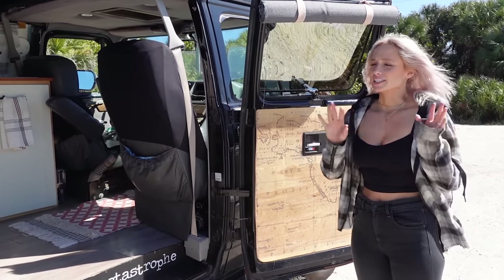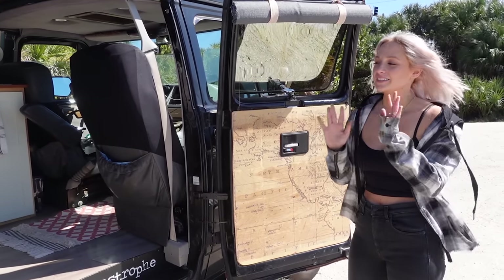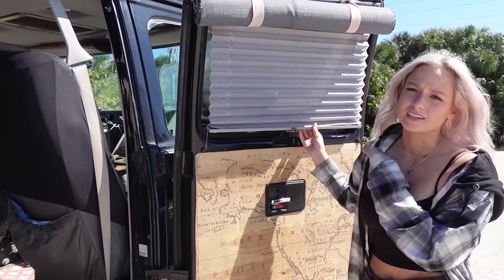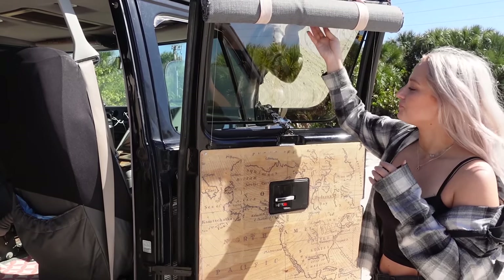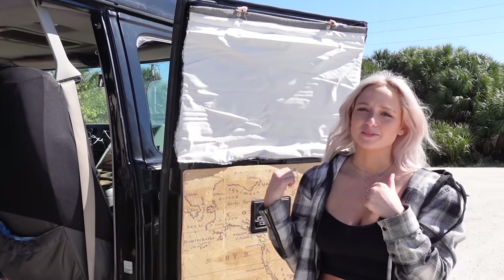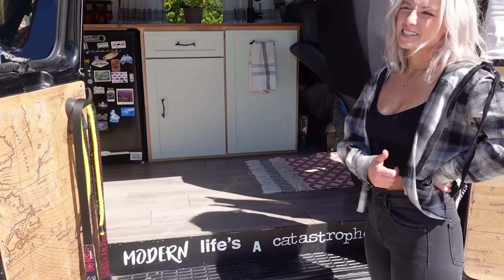A few of our favorite parts of the van are actually right up front. One of those being our door cards — this was done using an ink transfer, and when the doors are closed it's just this beautiful sailor's map that we love and get so many compliments on. One of the best parts that came with our van are the blinds, which come in handy for privacy during the day while still letting in sunlight. For nighttime parking lot situations, we have our blackouts that snap, roll, and magnet right to the frame. Over here, 'Modern life is a catastrophe' is a quote from our favorite band Neck Deep — we knew we wanted that as a step and welcome into our home.